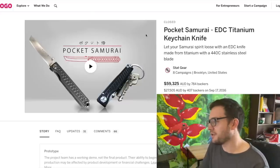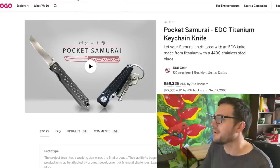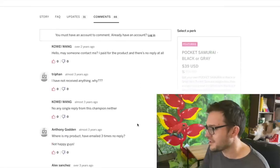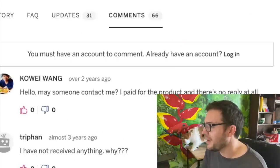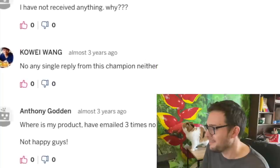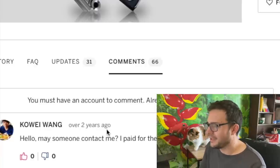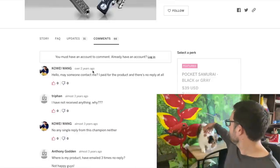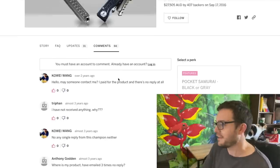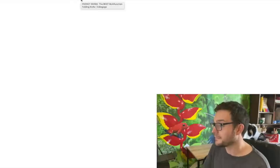They make this in frame locks and all sorts - it does nothing for me, doesn't move me a millimeter. Looking at the comments: 'Does everyone like their Pocket Samurai?' 'Hello, may someone contact me - I paid for the product and there's no reply.' 'I've not received anything.' 'Where's my product - I've emailed three times.' These all went away two years ago. The best thing about Kickstarter comments is you have to have signed up to comment, so these aren't just spammy aggro reviews.